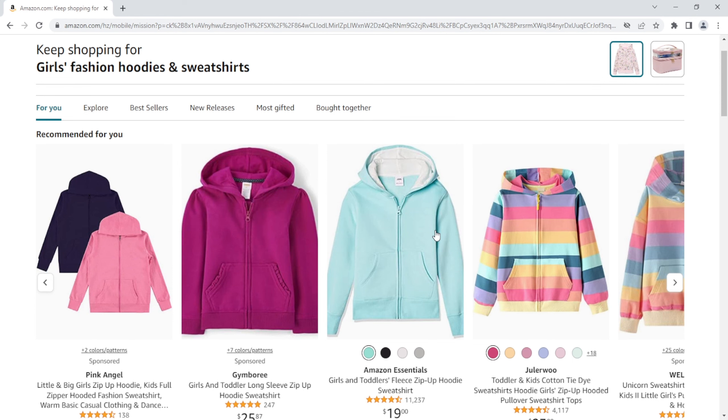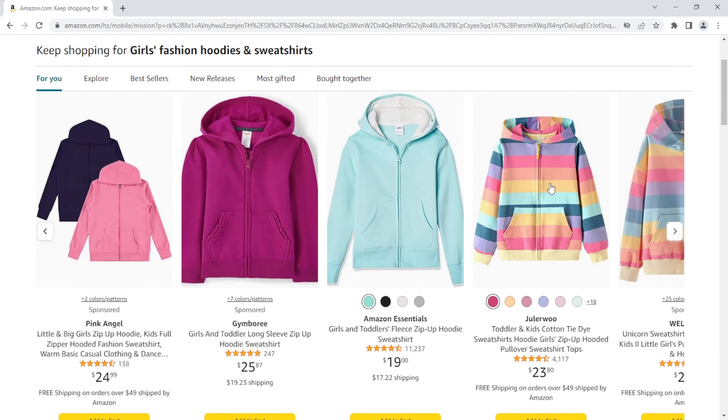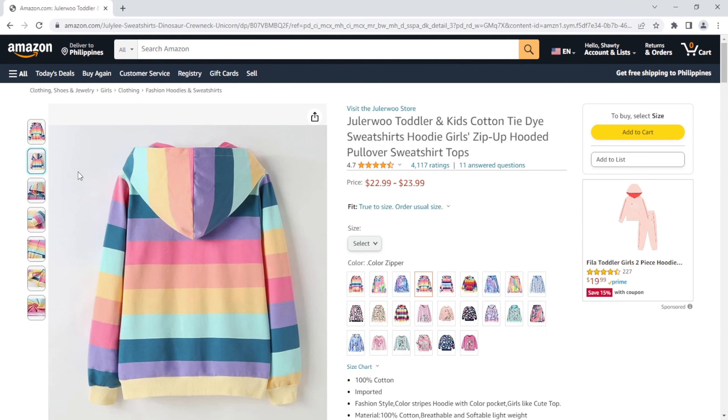If you've already found something that you love, click on the product to take a closer look. Scroll through the images, read the reviews, and make sure it's everything you've been dreaming of.